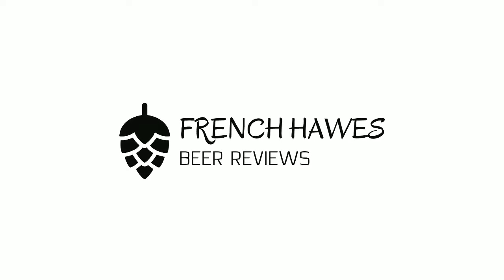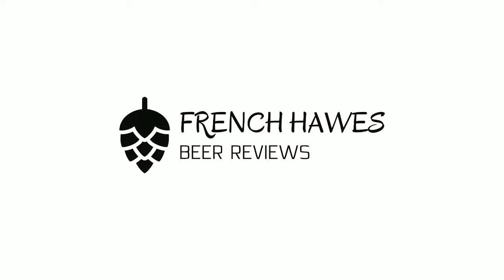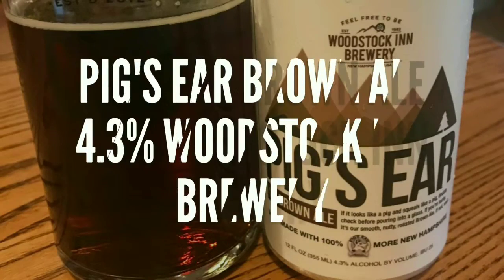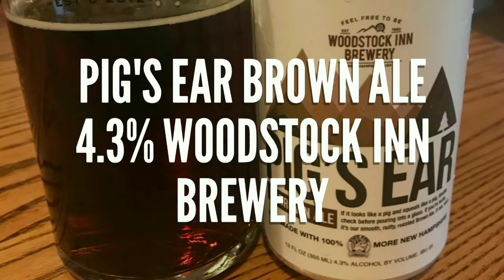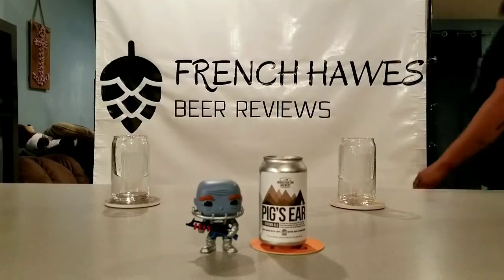Hundreds of bottles of beer on the wall, hundreds of bottles of beer. Which one's the right one for me? Sometimes the answer's not that clear. My best bet's to begin by turning on into French Haas Beer Reviews.